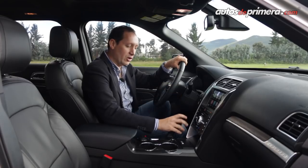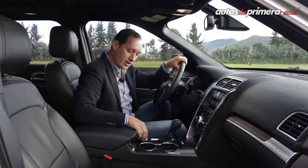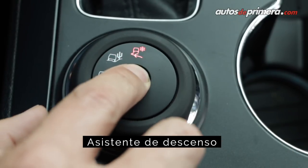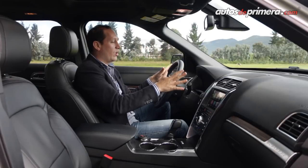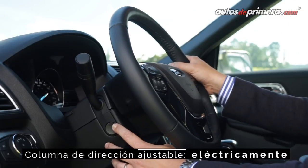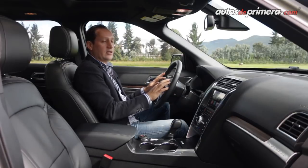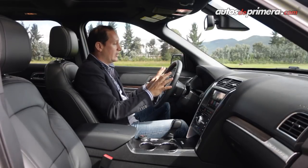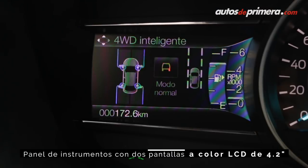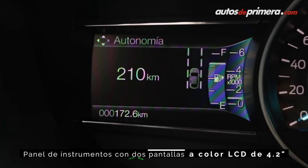En este lugar encontramos la palanca de cambios con la posibilidad de hacer los cambios manualmente y la perilla para seleccionar los diferentes modos de manejo junto con el selector del control de descenso. Tenemos un volante en cuero con opción de calefacción y regulación en profundidad y en altura eléctricamente. Al centro encontramos un computador de a bordo mixto: dos pantallas digitales junto con una análoga donde se proyecta diferente información sobre la conducción.